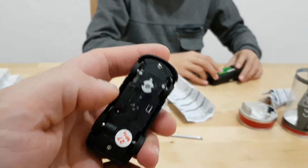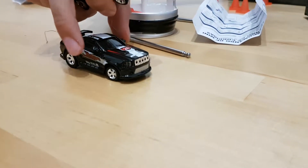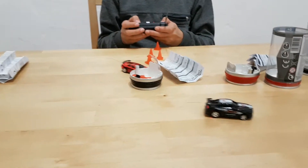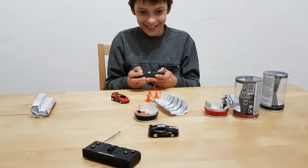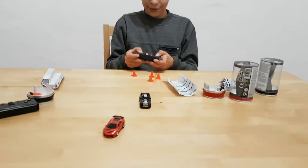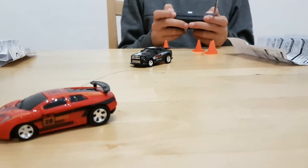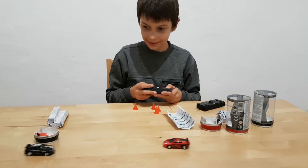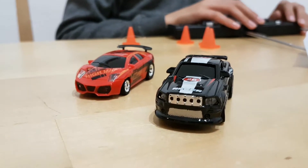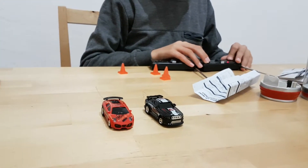Предлагаю ее включить. Так, вот мой пультяра. Сейчас, я тоже свою. О, у нее... Вы видали? Да. У нее светятся фары. Смотрите, вот мой пульт. А вот Валентин двумя машинами одновременно. Вау. Напишите, у кого-то была уже такая вот непонятная ситуация? Вау. Слушай, а размеры у них, они такие же самые, как Hot Wheels машинки.